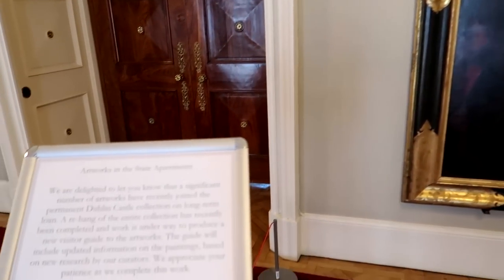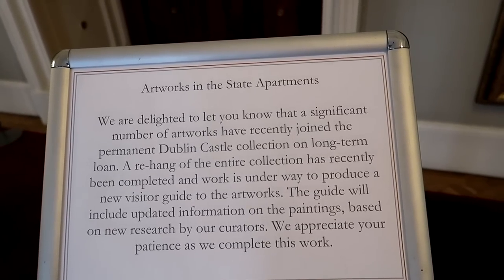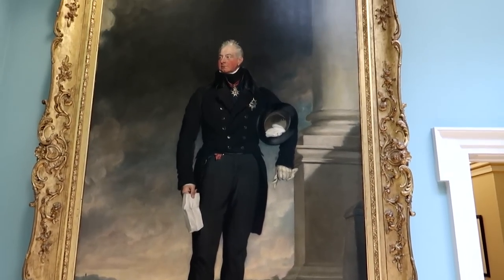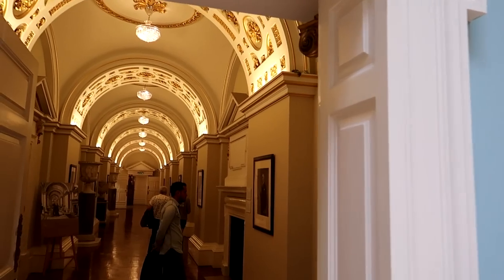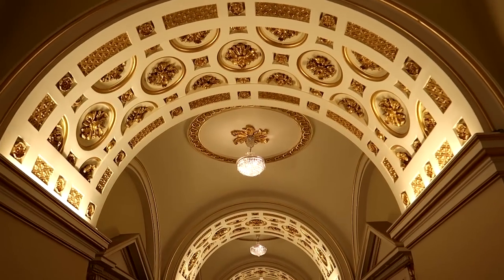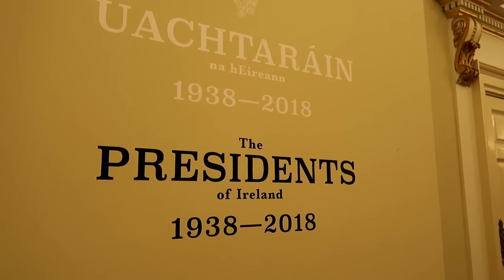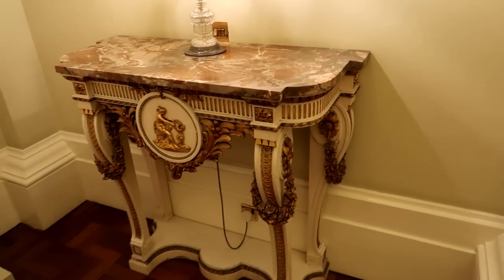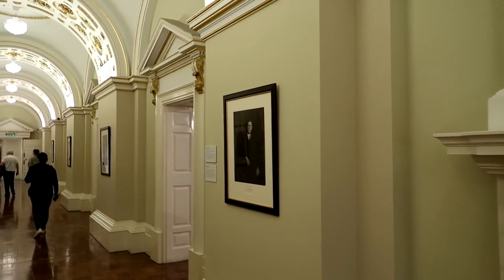So we're here in the state apartments. Lots of permanent artworks have now made their way here into the collection on a long-term loan, so that's really good. Look at the size of this picture just here — it's absolutely huge. Look at it compared to the size of the door just there. And the beautiful golden arches. Presidents of Ireland, 1938 through to 2018. There you've got all the pictures of the presidents all the way down the side. Really cool.